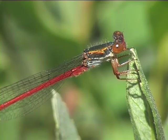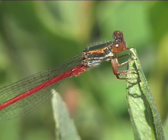Bogs or heathland ponds are shared with emerald damselflies, common hawkers and black darters.